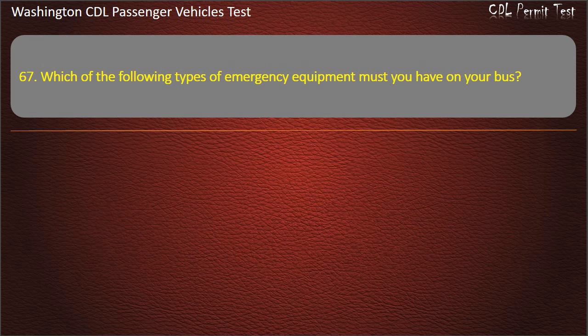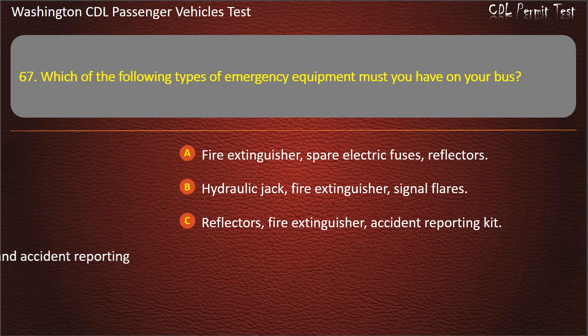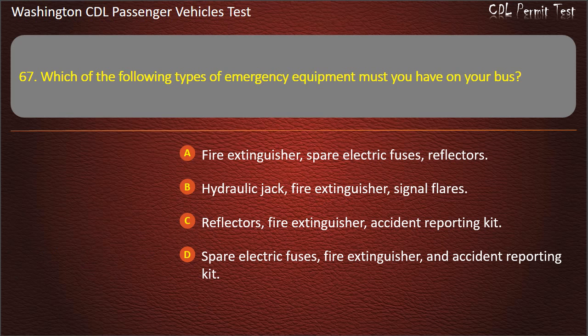Question 67. Which of the following types of emergency equipment must you have on your bus? Fire extinguisher and spare electric fuses and reflectors; hydraulic jack; fire extinguisher and signal flares; or fire extinguisher, reflectors, and accident reporting kit; or fire extinguisher, spare electric fuses, and accident reporting kit. Answer: Fire extinguisher, spare electric fuses, and reflectors.